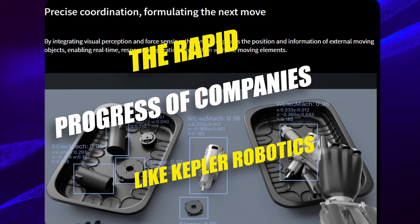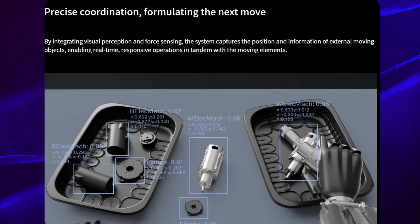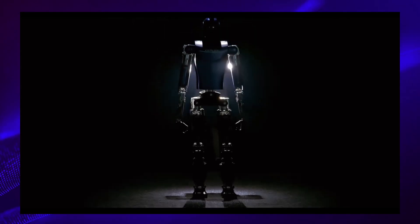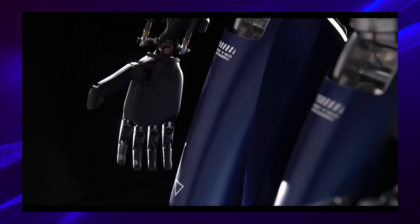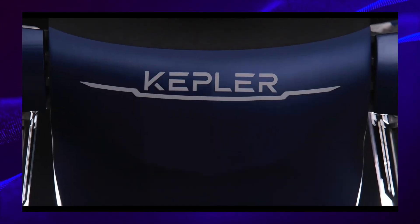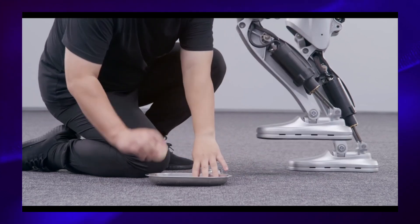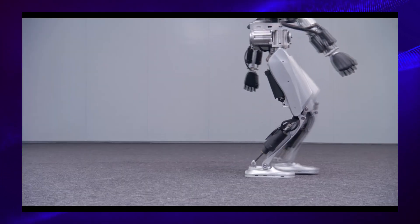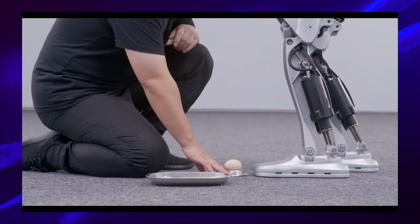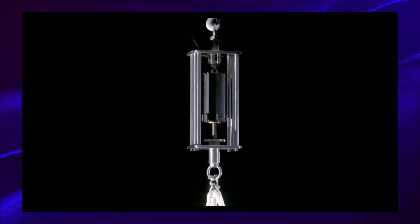The rapid progress of companies like Kepler Robotics, particularly coming out of China, highlights the fast-paced nature of the robotics industry. It's exciting to see how quickly they've developed advanced technologies like the Kepler bot, indicating a rapidly evolving landscape where AI merges with the physical world. While the current demo showcases impressive achievements, such as balancing on one leg without cracking an egg, there's room for improvement, particularly in terms of speed and agility. More information on the extent of autonomy in tasks like walking would be beneficial. However, it's understandable that companies may withhold certain details to maintain a competitive edge.